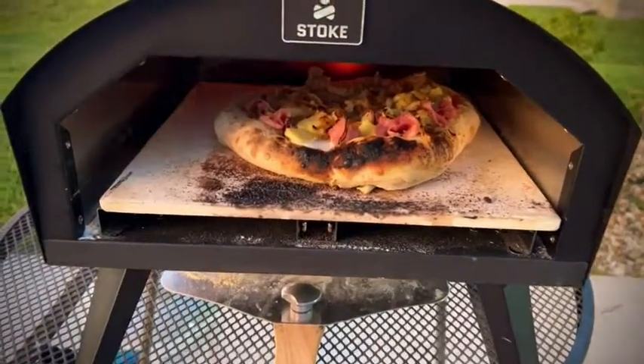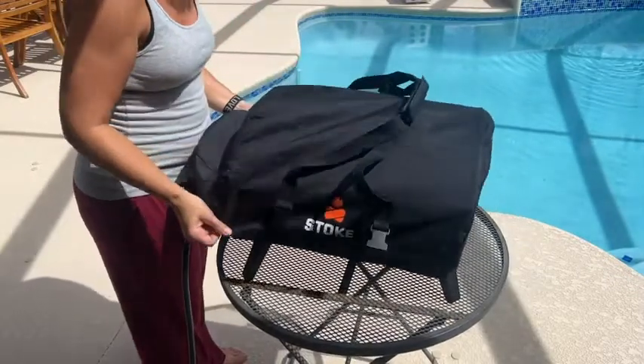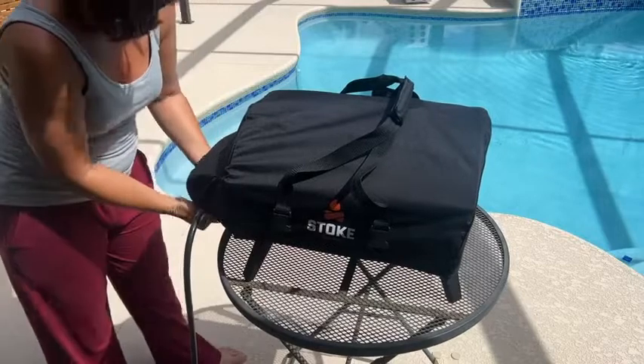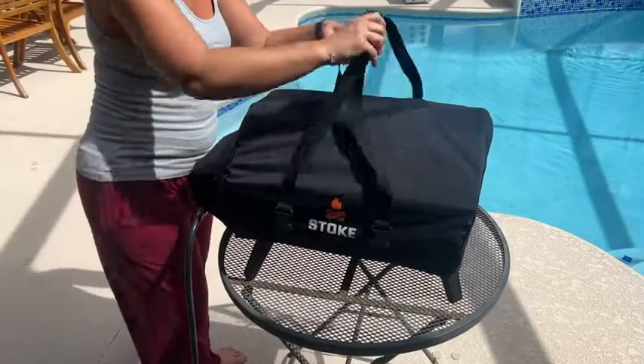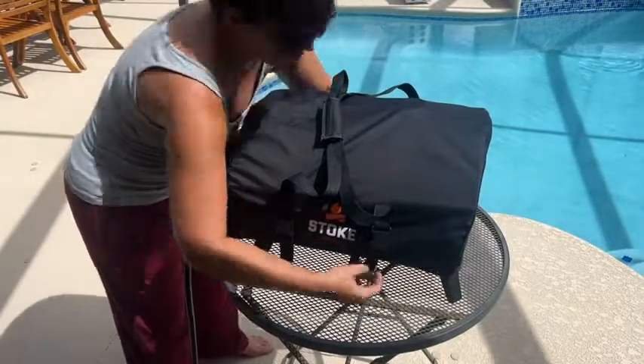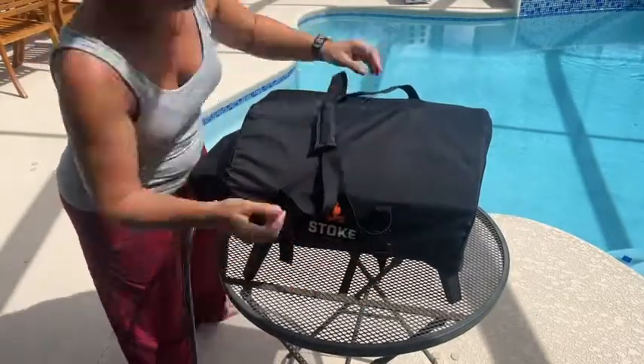The customer service at Stoke is second to none — they really care and they're there to help every step of the way when you purchase this oven. I also love the fact that I can wrap it up in its little carrying case and take it with me wherever I want to go. This is making summertime — or anytime — cooking so much fun.